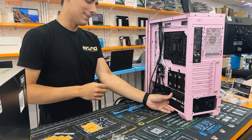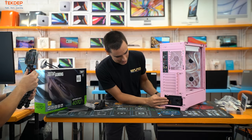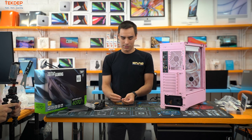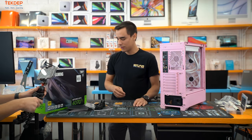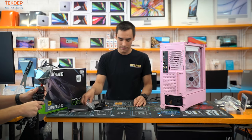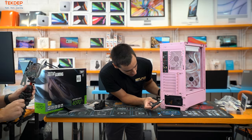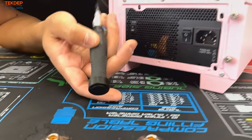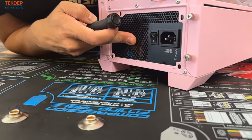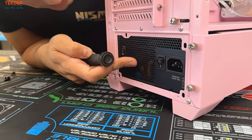Use the included power supply screws — either the ones from the case or from the PSU, whichever is more accessible. Screw it in. It looks like the screw holes don't line up this direction, so it may have to go in upside-down.